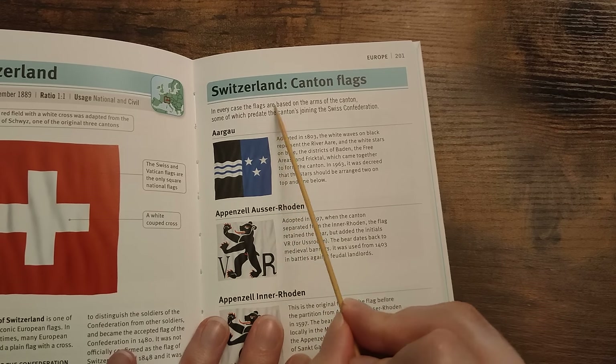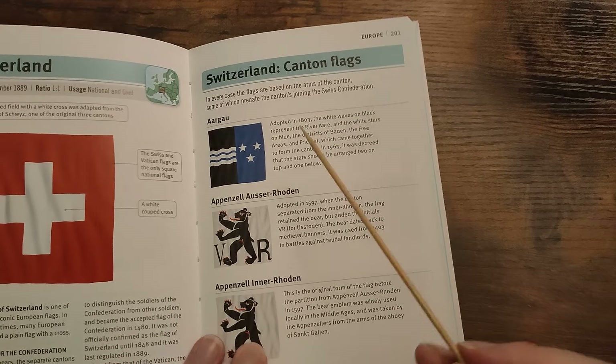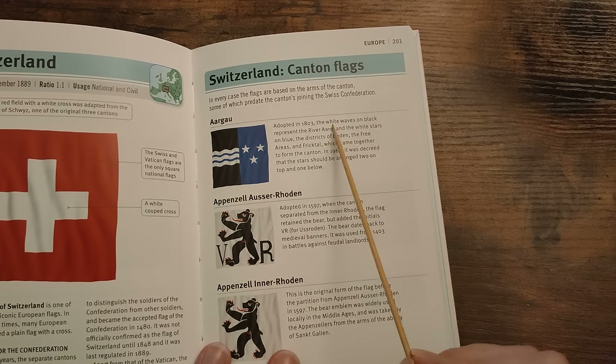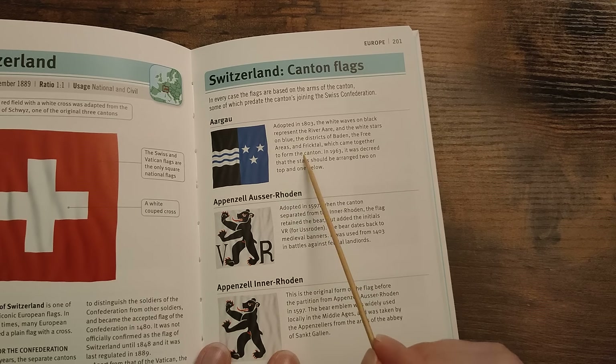In every case, the flags are based on the arms of the cantons, some of which predate the cantons joining the Swiss Confederation. Aargau — adopted in 1803. The white waves on black represent the River Aare. And the white stars on blue represent the districts of Baden, the free areas, and Fricktal, which came together to form the canton. In 1963 it was decreed that the stars should be arranged two on top and one below.